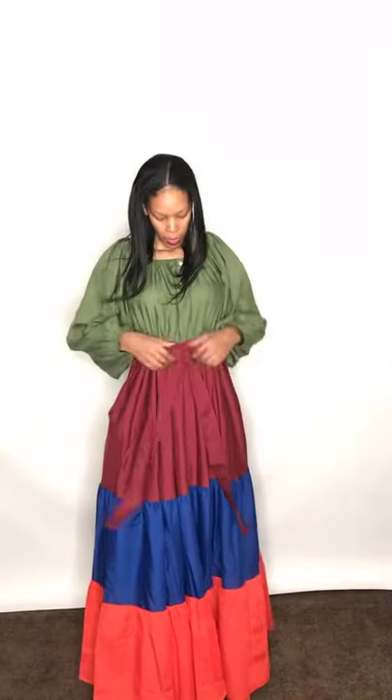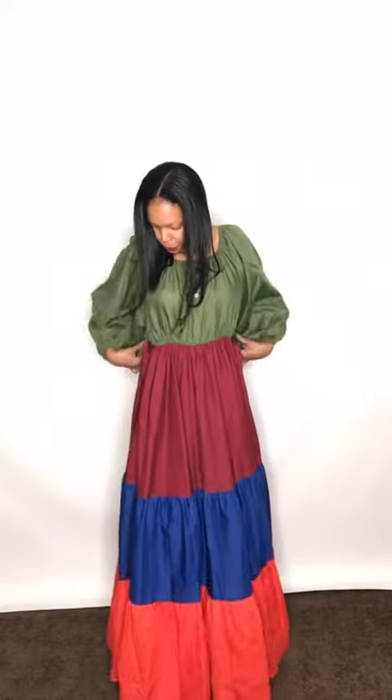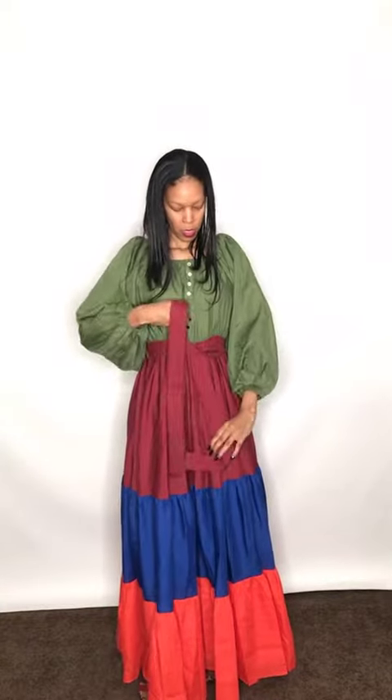You also have a waist tie, and the waist is elastic, so you have plenty of stretch throughout this dress. You also have elastic on the sleeves, and you have lantern sleeves — they're big.